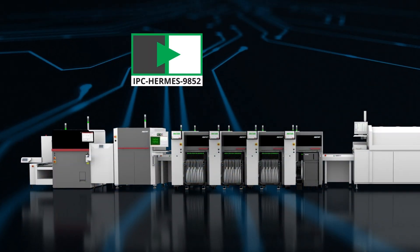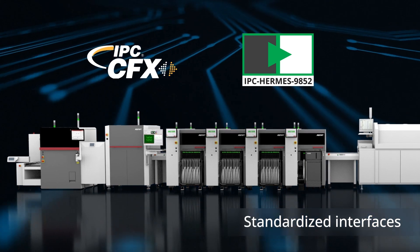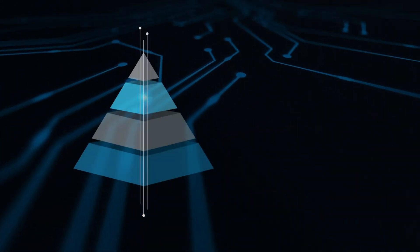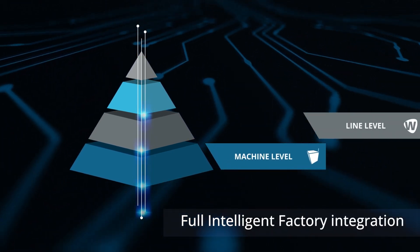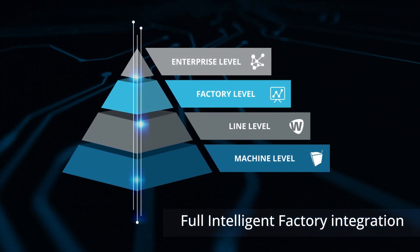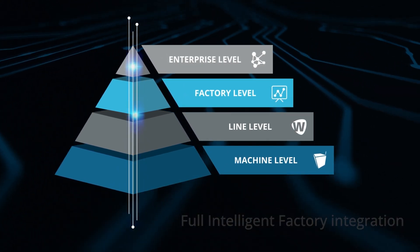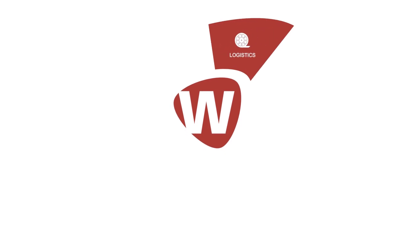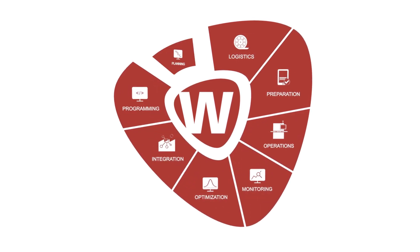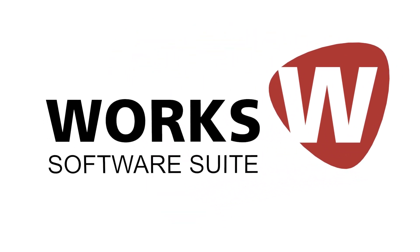By enabling the seamless transfer of data between systems from different manufacturers, industrial standard interfaces support the growing number of automation options. Best-in-class hardware combined with innovative software solutions ensure full integration in the intelligent factory from machine level to line and factory level to enterprise level. The powerful Works software suite with its eight workflow solutions ensures that the existing hardware delivers its full potential at all times and sets new standards for productivity, effectiveness, and quality.